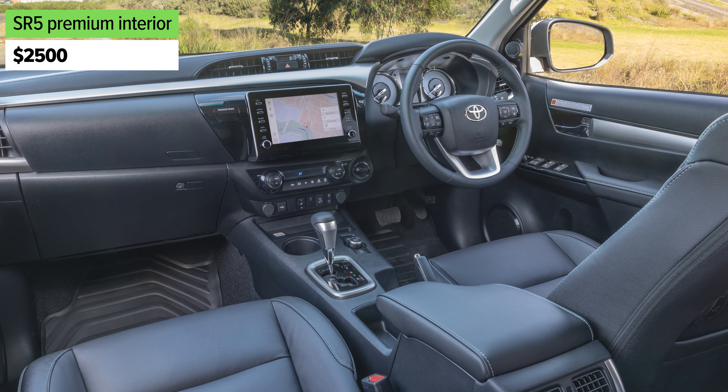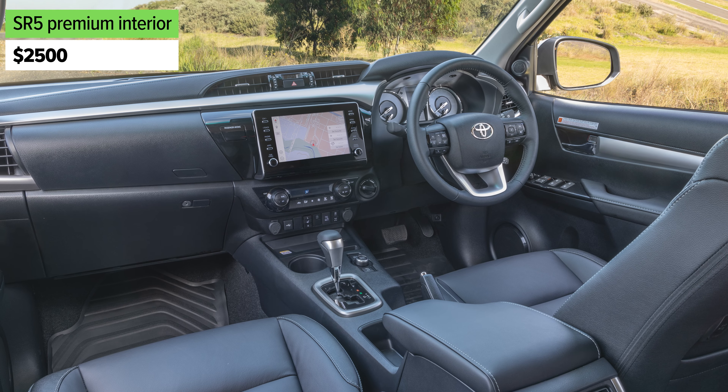That might be a nice step up if you are considering the SR — go to the SR5. And if you want even more premiumness in your SR5, there is a premium interior package for two and a half grand, and it'll get you leather seat trim on the inside, electric driver's seat adjustment, and heated front seats as well.